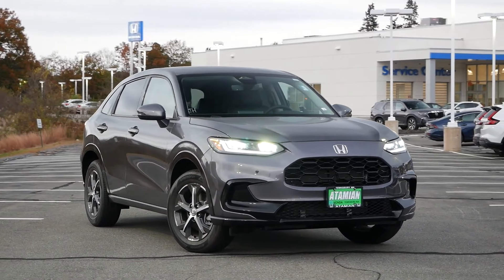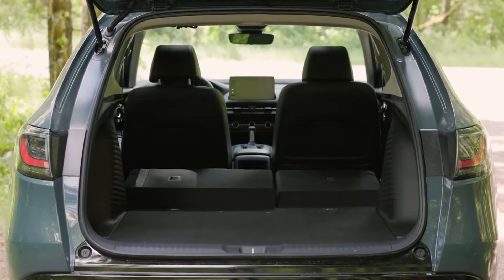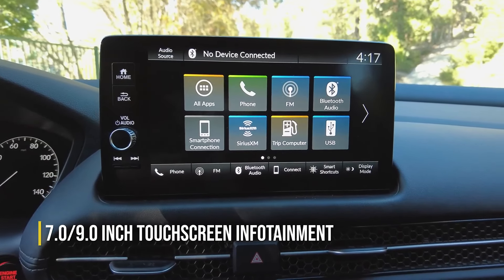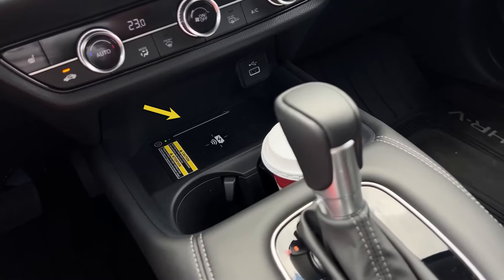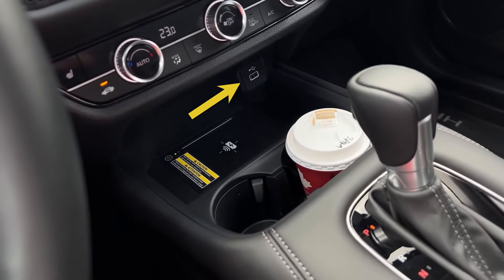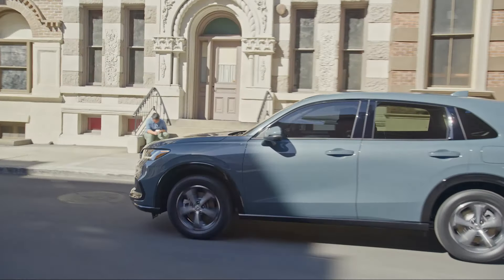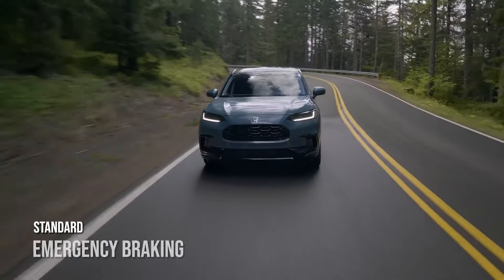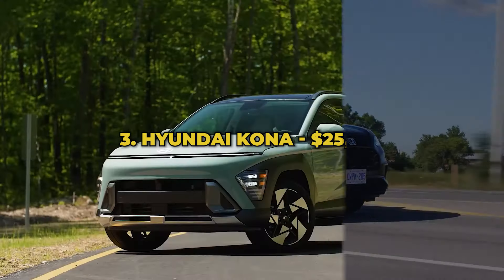Moreover, the rear seats fold down almost completely flat, adding to the convenience of the cargo area. The interior is modern-looking and neat, inspired by the Civic. It comes with either a 7- or 9-inch touchscreen infotainment system, Apple CarPlay and Android Auto, a wireless charging pad, and up to three USB charge ports. The HR-V has a 5-star overall safety rating and plenty of driver assistance technologies, including adaptive cruise control, emergency braking, lane departure warning, and lane keeping assist as standard.